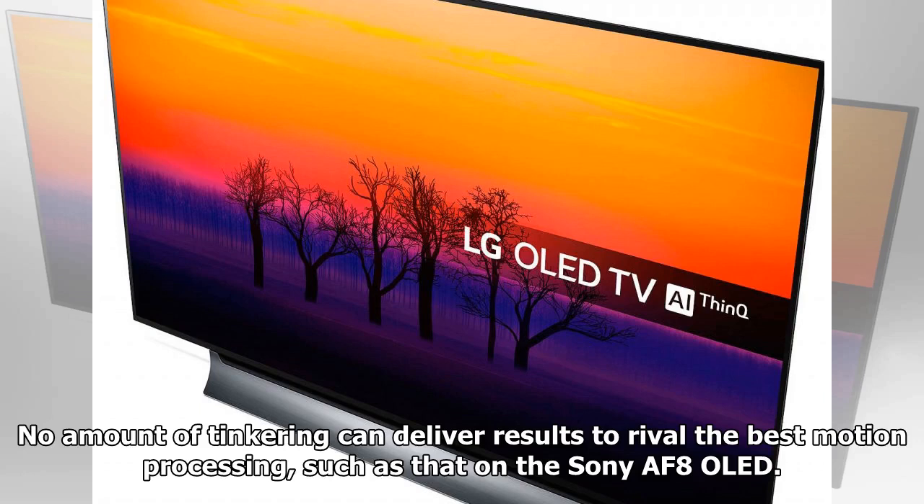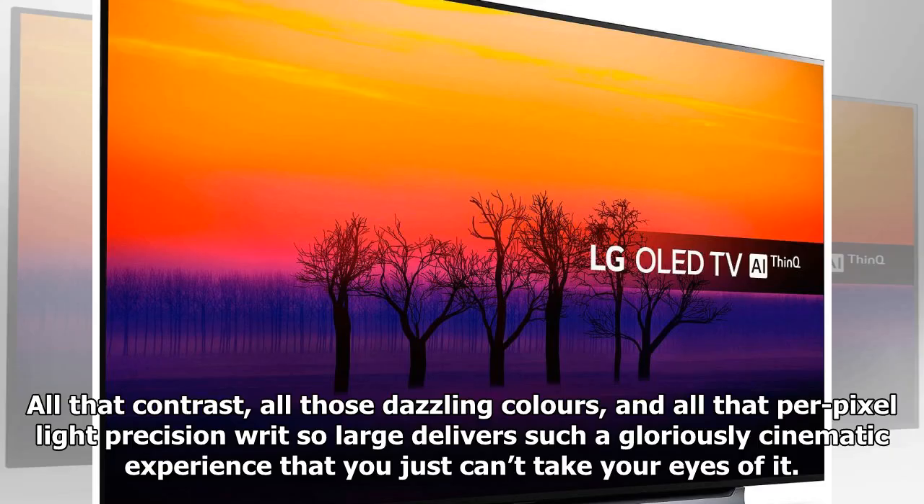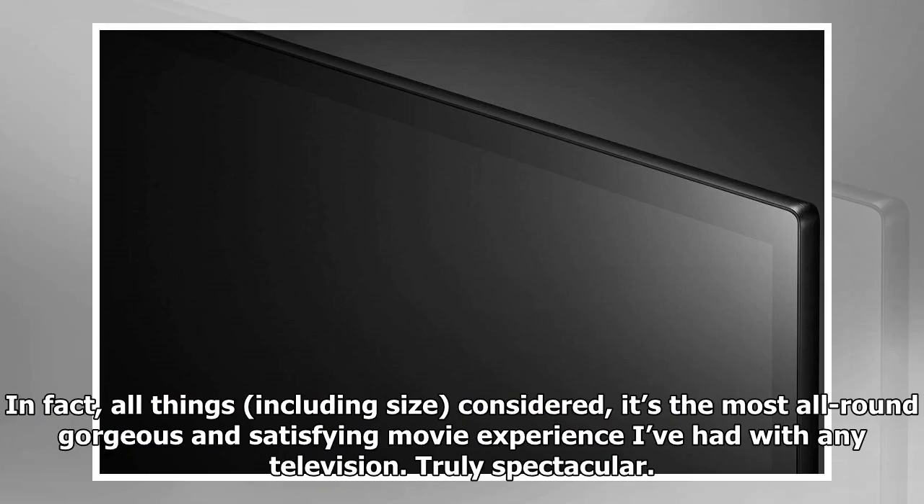The Smooth setting reduces instances of twitching but can cause haloing around fast-moving objects. No amount of tinkering can deliver results to rival the best motion processing, such as that on the Sony AF8 OLED. But somehow this LG C8's monster 77-inch screen hides rather than emphasizes its slight image flaws. All that contrast, all those dazzling colors, and all that per-pixel light precision writ so large delivers such a gloriously cinematic experience that you just can't take your eyes off it — the most all-round gorgeous and satisfying movie experience with any television.